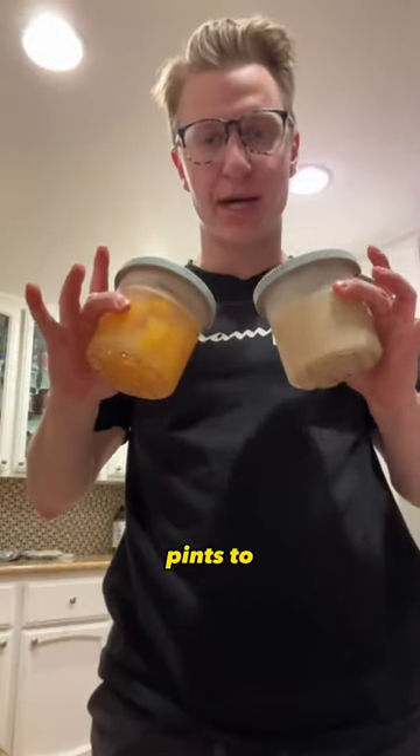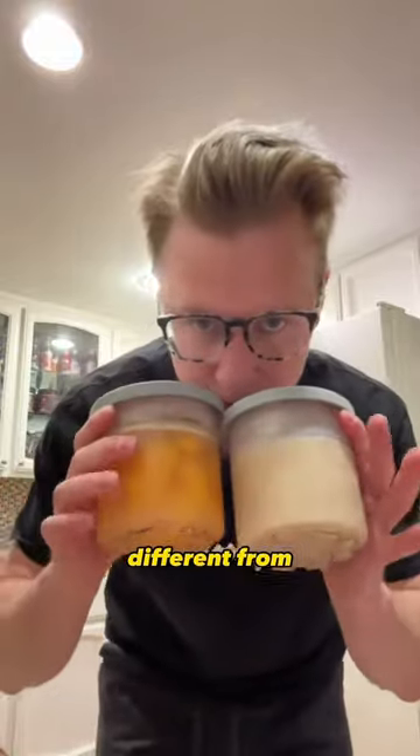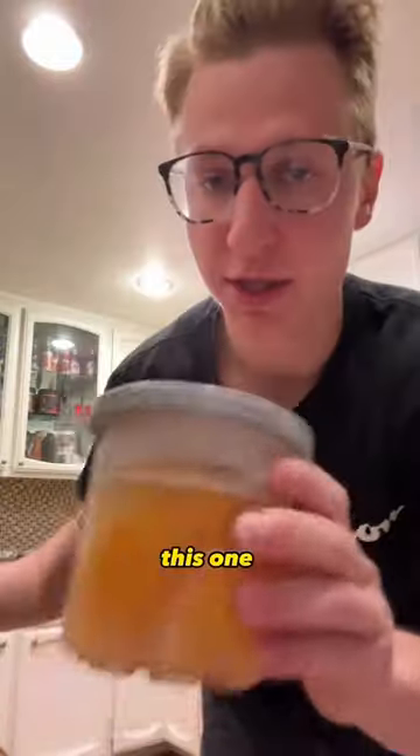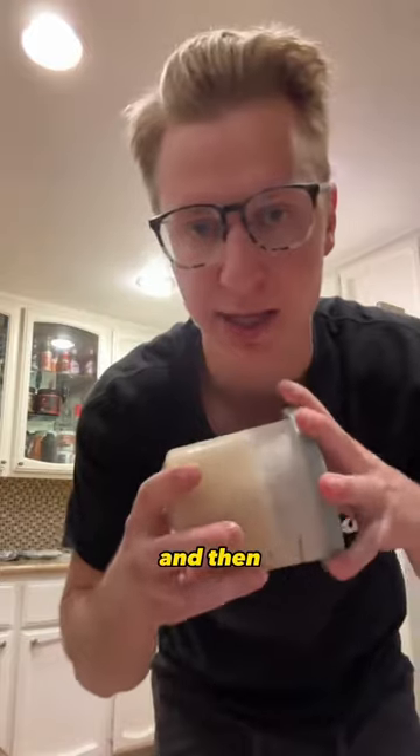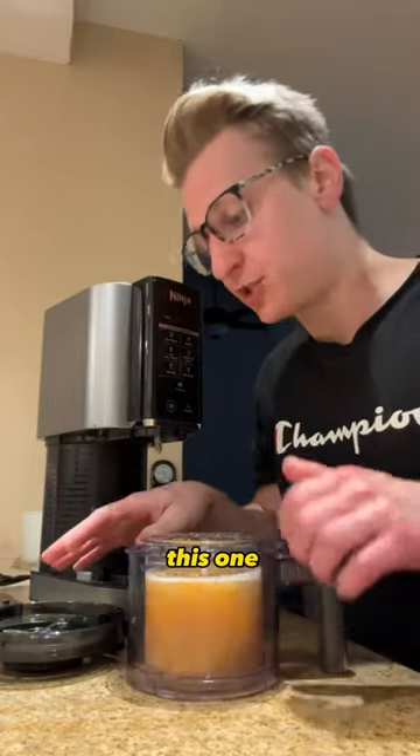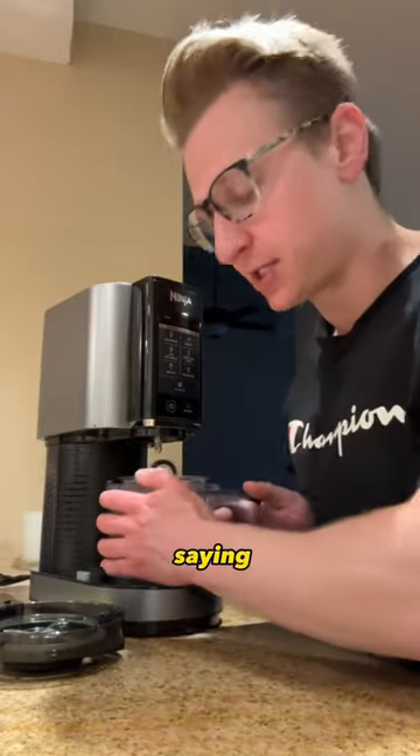Day two — I got two more Ninja Creami pints to test out, completely different from yesterday. First, we got a sorbet: this one was legit just one can of no-sugar-added peaches with some sweetener, so 110 calories for the whole pint. Then pint number two is more traditional — almond milk, sweetener, and protein powder. I'm excited for this one; I'm a big peach lover.